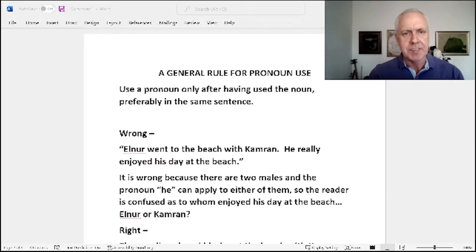The wrong way would be to say, 'Elnor went to the beach with Cameron. He really enjoyed his day at the beach.' — who is 'he'? Did Cameron really enjoy his day at the beach, or did Elnor? Whenever you're using a pronoun, that pronoun needs to be very specific to which noun it is attached to. It is wrong here because there are two males, and the pronoun 'he' can apply to either Cameron or Elnor. So as a reader or listener, it's very confusing as to who enjoyed their day.